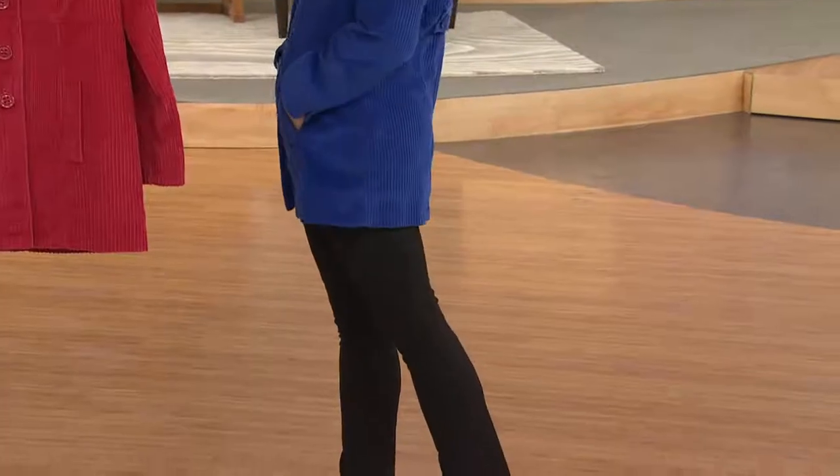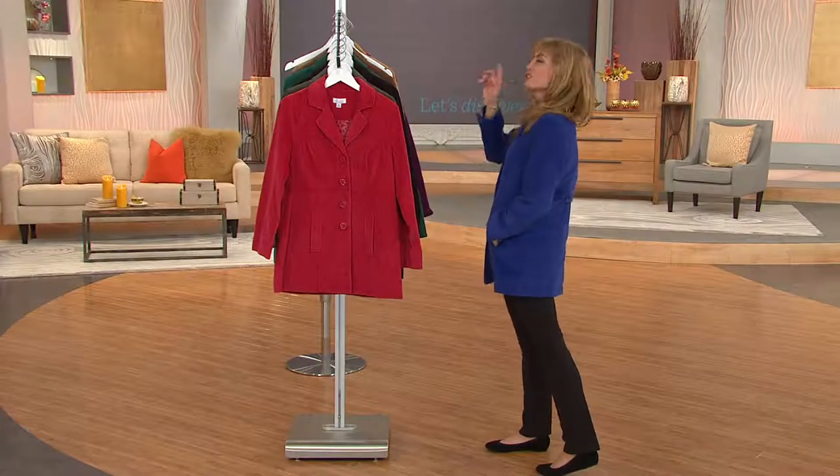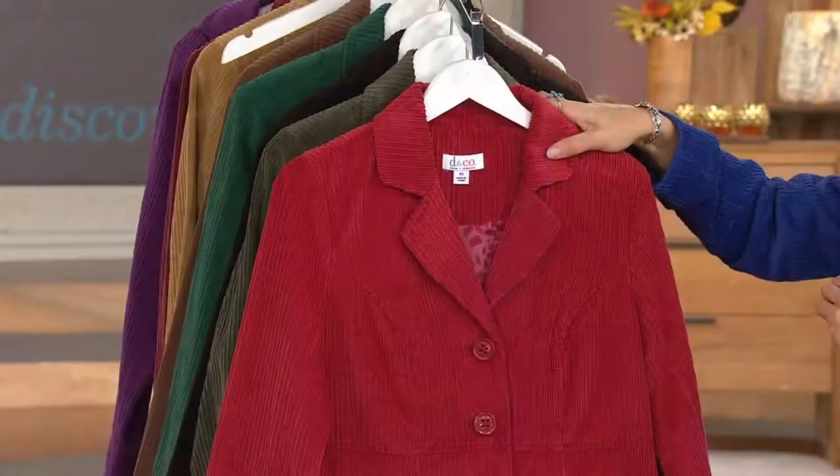I will tell you that Evergreen and Wine are the most limited of all our color choices. Let's go through those again and we'll see them on the ladies too.